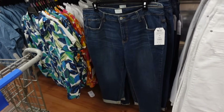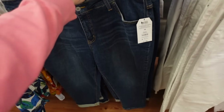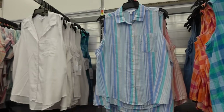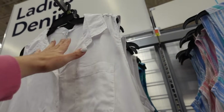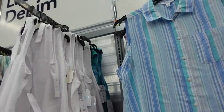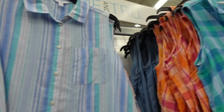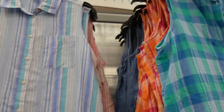The boyfriend jeans from Time & True look high-rise with whiskering — you can uncuff them and they taper at the bottom. In mid-tone, these are $21.98. Also seeing the sleeveless button-down from Time & True in solid white — smaller collar, full button-down, more length in the back. Comes in white, plaid options, stripe, and chambray. These are $13.98.